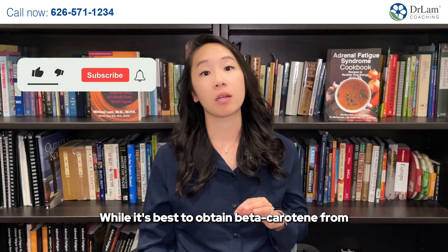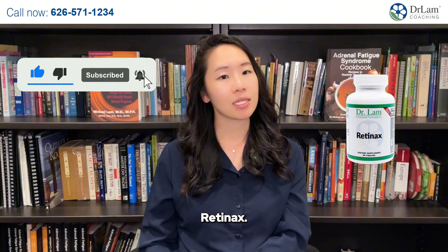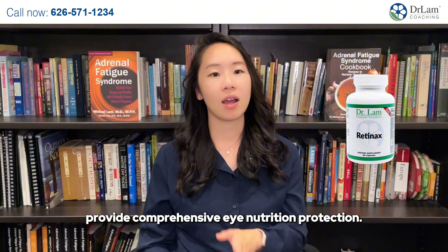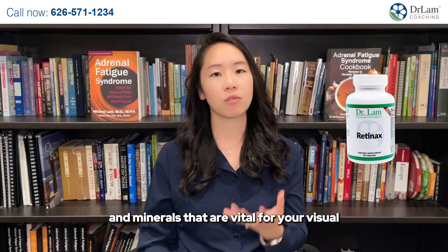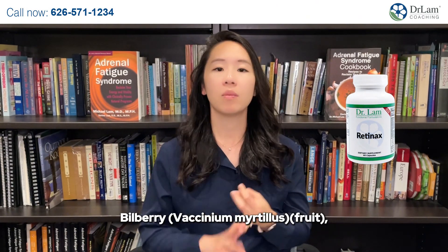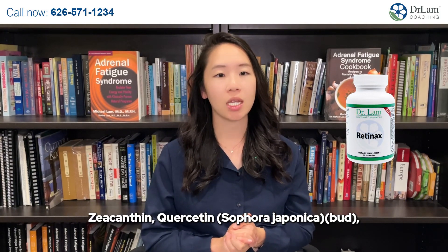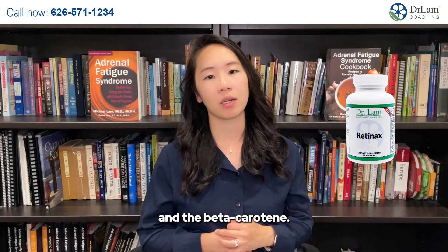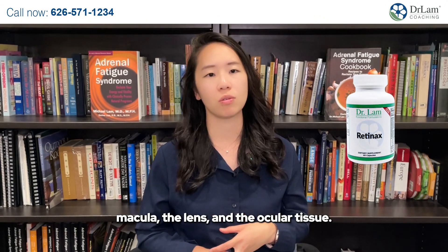While it's best to obtain beta-carotene from dietary sources, there are supplements like Retin-X. Dr. Lam's Retin-X has been formulated to provide comprehensive eye nutrition protection. It not only contains the necessary vitamins and minerals vital for visual health, it also contains lutein, bilberry, alpha-lipoic acid, zeaxanthin, quercetin, and rutin, in addition to lycopene and beta-carotene. These are all nutrients that can benefit the macula, the lens, and the ocular tissue.